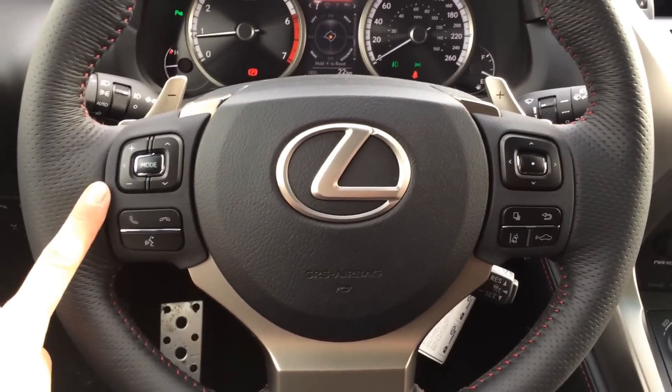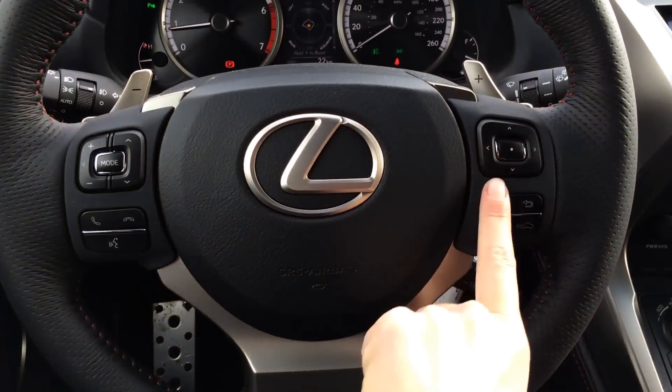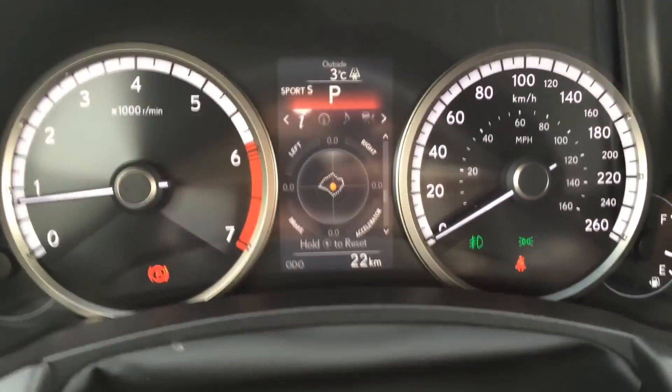It's your F Sport 3-spoke steering wheel, fully leather wrapped with paddle shifters. On it we have audio controls, Bluetooth, cruise control, pre-collision system, and lane departure assist. These buttons right here are on the dash right in front of you.